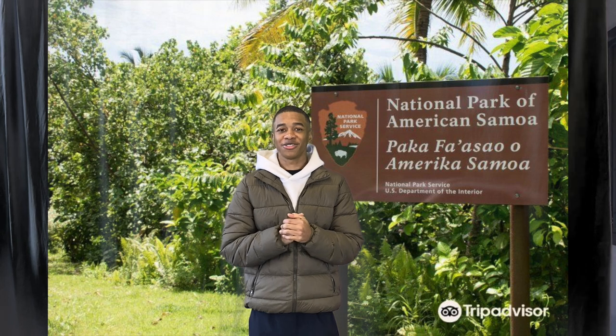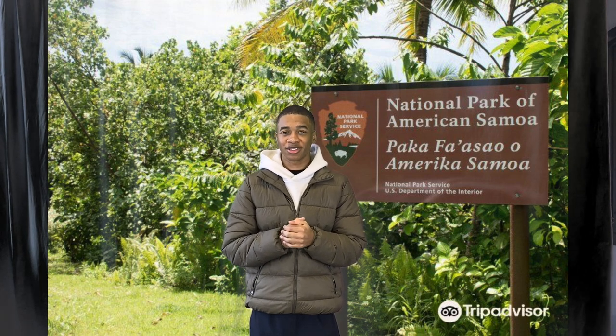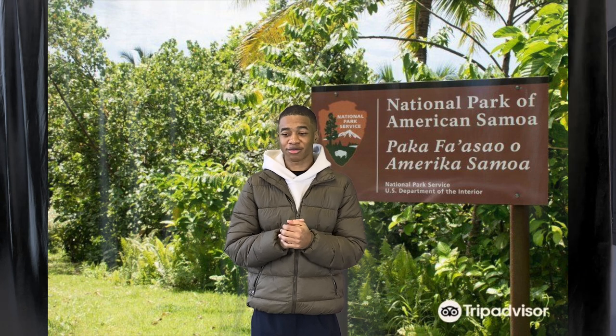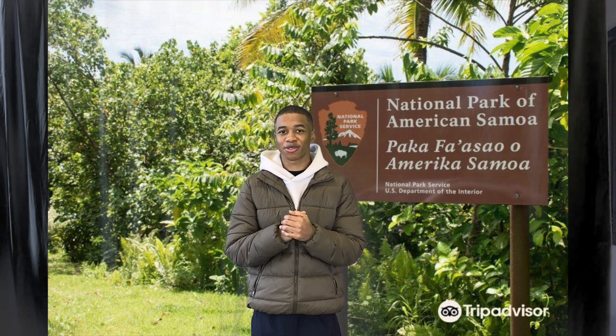These geological features include beaches, quarries, steep volcanic mountain tops, and expansive tropical rainforest.